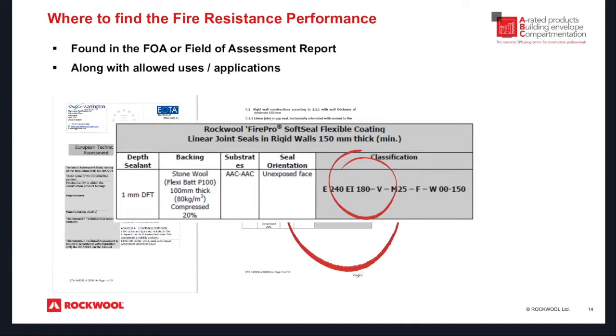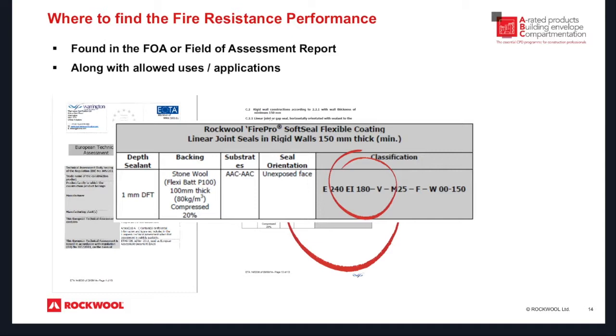Here is a field of assessment report — for those of you who are used to looking at these, apologies, but for those who may not be familiar, this is for one of our products, our soft seal product. Within the field of assessment report, which you can receive from manufacturers, you can see the EI rating and see exactly what this particular product achieved. This is something you should be looking for within the classifications. If you need to have this discussed or walked through, please give us a call and we can talk you through it and give you the confidence of what it actually means within the report.